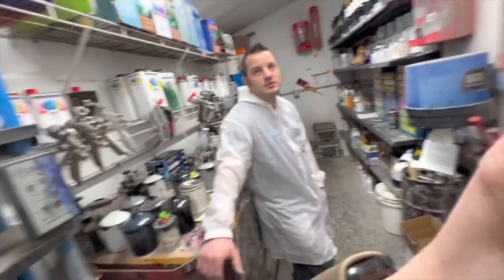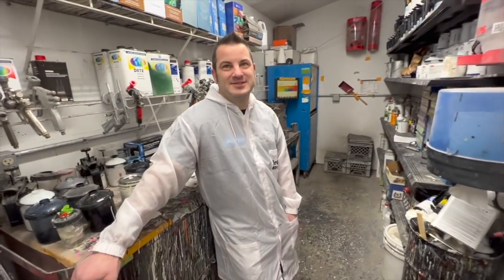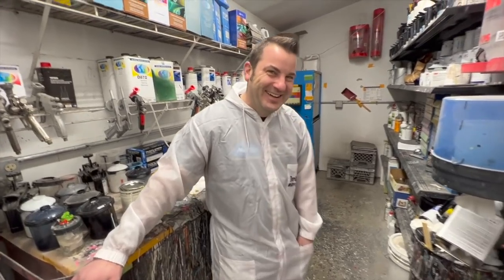How long have you been painting the sleds? About seven or eight years. So seven or eight years — he's seen what works and what doesn't work. We're going to talk to him about that because I'm sure you guys have a ton of questions. So Scotty, this is now your department. Scotty's a talker, so he's just going to go on a rampage here.